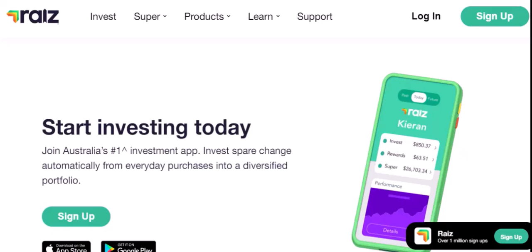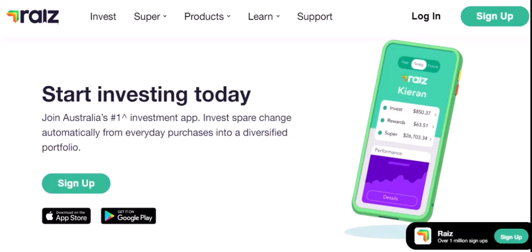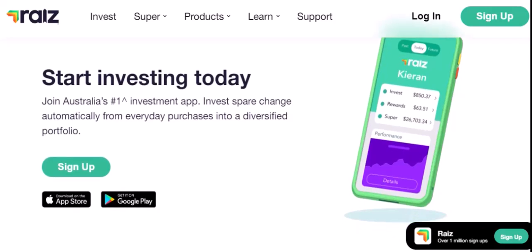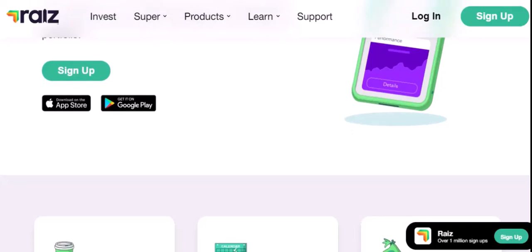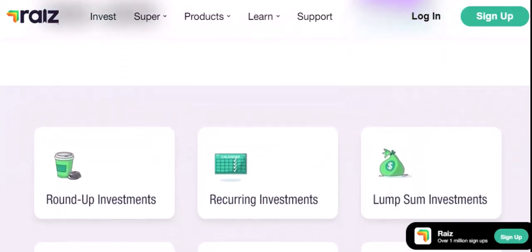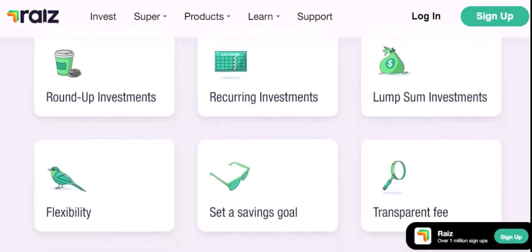You can also choose from thematic ETFs that focus on specific sectors like technology, healthcare, or renewable energy. How does RayEyes make money? RayEyes generates revenue through a few different ways. Management Fees: the app charges a small annual fee based on the total value of your investments. Transaction Fees: when you buy or sell investments, RayEyes charges a transaction fee. Interest on Cash Balances: if you have cash in your RayEyes account, you may earn interest on it. It's important to understand these fees and how they can impact your overall returns.